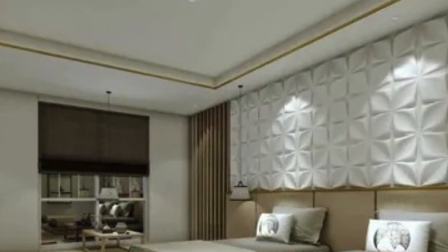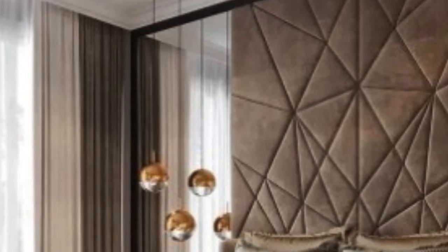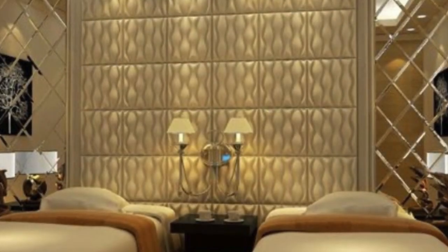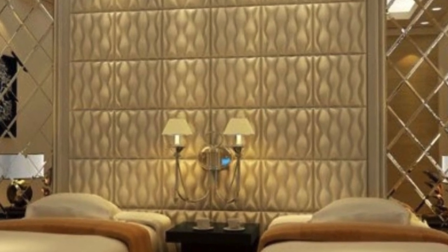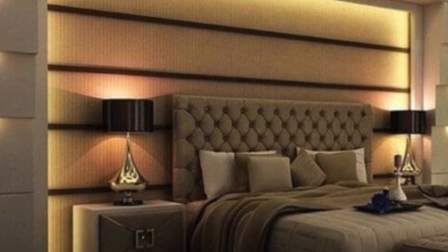As the demand for sustainable and visually appealing interior design solutions grows, PVC 3D wall panels have become a go-to choice for architects and designers. The combination of their eco-friendly attributes, cost-effectiveness, and stunning visual impact positions these panels as a trendsetter in the contemporary design landscape.